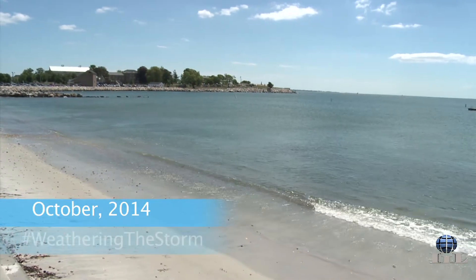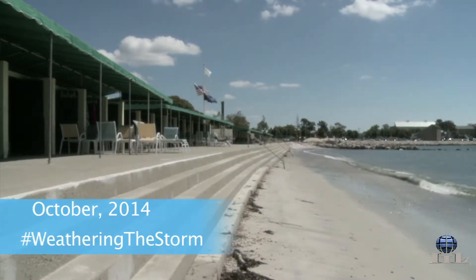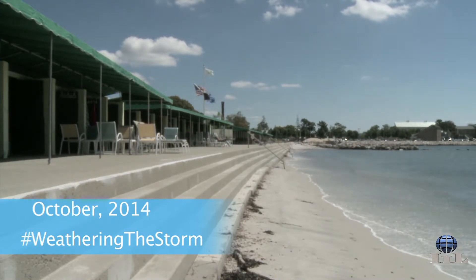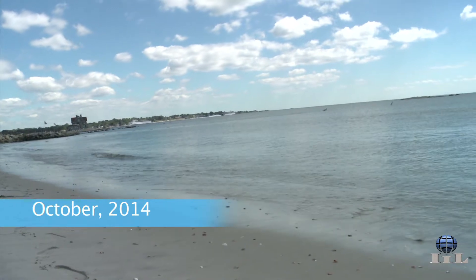We did have to rebuild the groin, which is that rock structure that you see going out into the water. That was pretty much demolished. That was put there to help bring sand in to expand the beach, and it also helped with wave reduction. We should not ever have the amount of damage that we had two years ago.